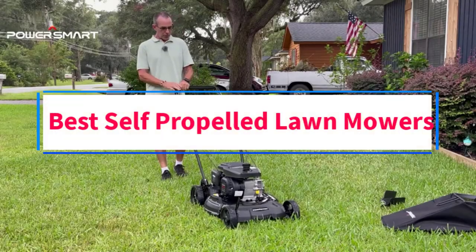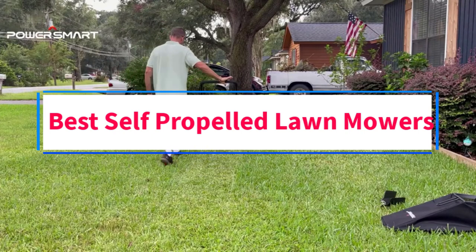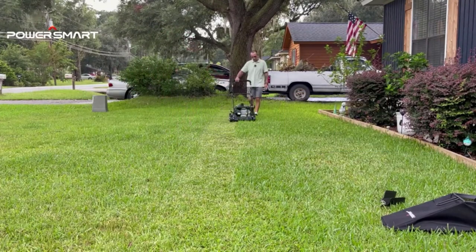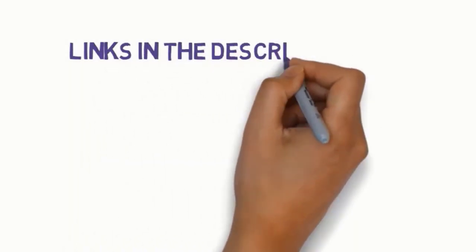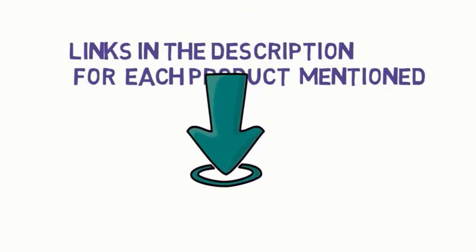Are you looking for the best self-propelled lawnmowers? In this video, we will look at some of the four best lawnmowers on the market. Before we get started, we have included links in the description, so make sure you check those out to see which one is in your budget range.